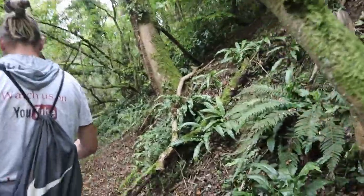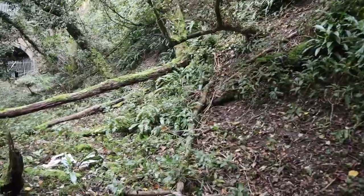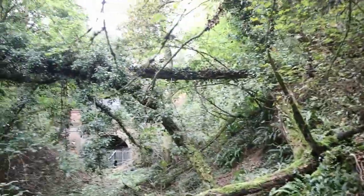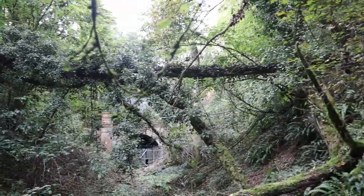A lot of climbing in this one. I've just noticed we've got a big old tree slumped across. When you go under, try not to touch any branches and get under this bit quick, because we don't want this coming down on us.